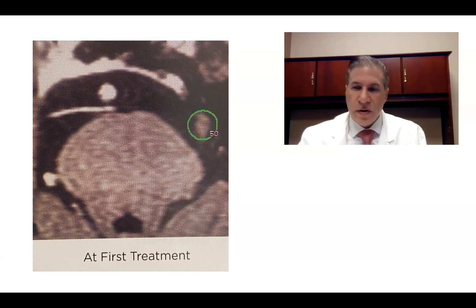This is a 59-year-old woman with multiple sclerosis and left-sided trigeminal neuralgia. It was in a V3 distribution and refractory to medical and conservative measures.